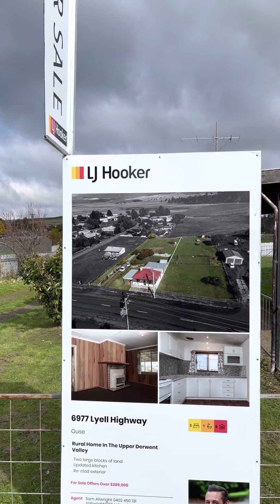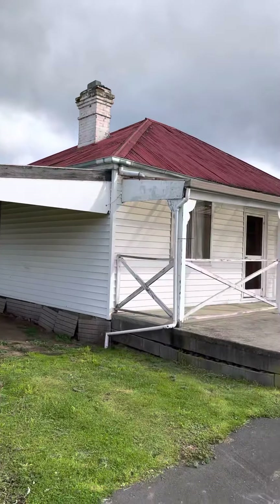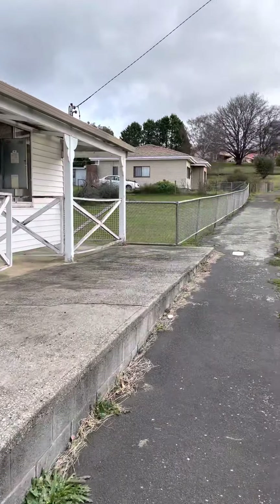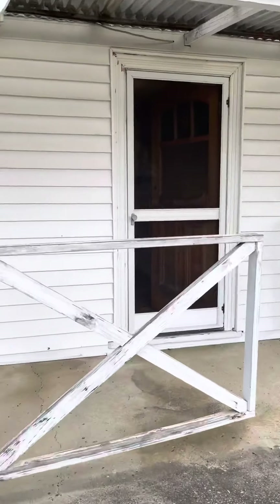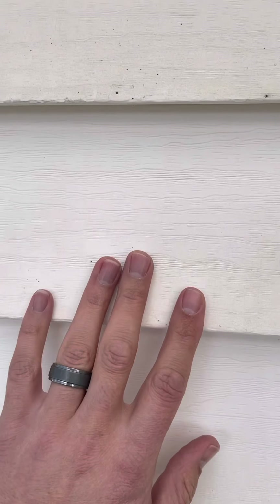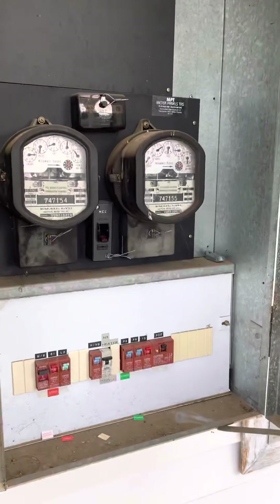Hey guys, just here at 6977 Low Highway in Ouse and we're going to have a walkthrough of the property. Notice it's got the laminate clad on the outside covering up the weatherboards, just to protect it.